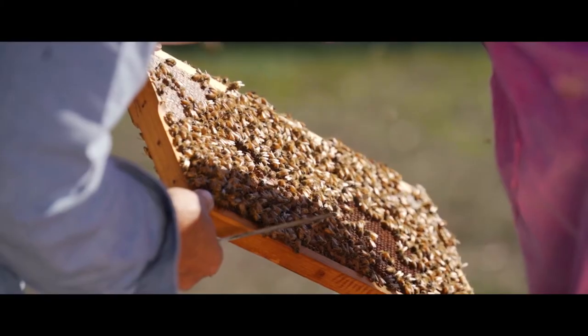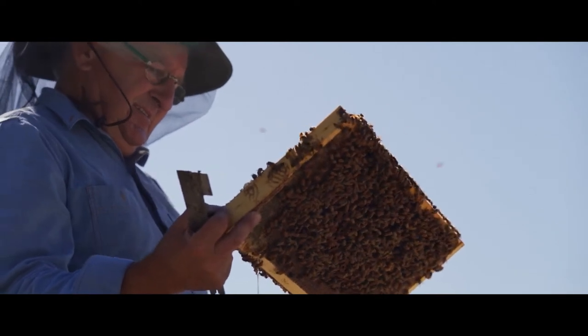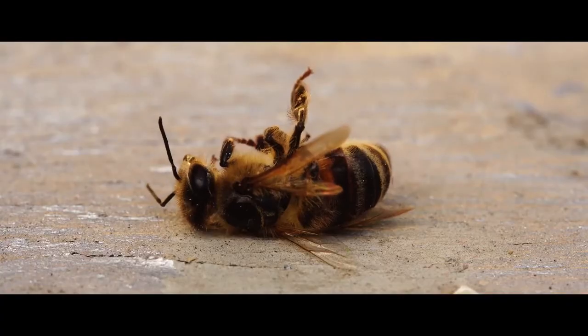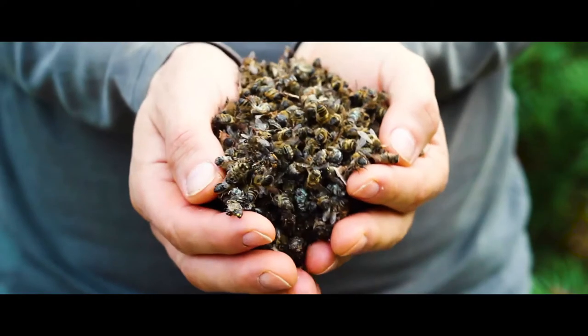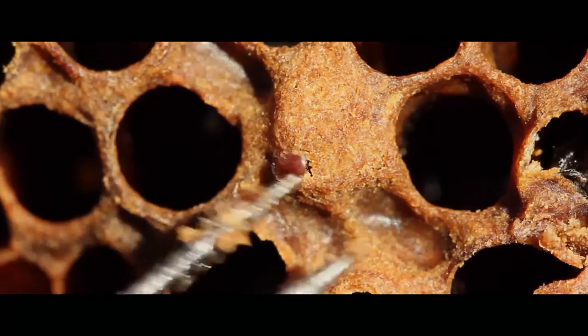Bees are super important, as we know, certainly in Australia and all around the world — how effective pollinators they are. So much of the food we eat today is dependent on those little honeybees pollinating. Right now, a tiny parasite is threatening to wipe out our bees. The varroa destructor could decimate local bee populations — a blood-sucking parasite that brings with it disease and viruses — which has already destroyed bee populations around the world.